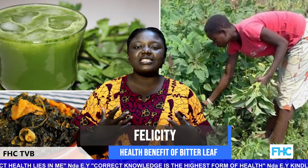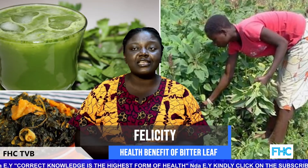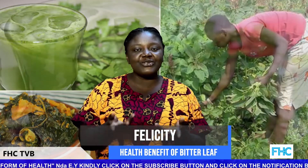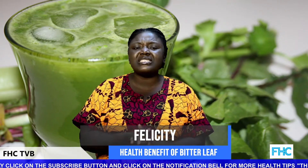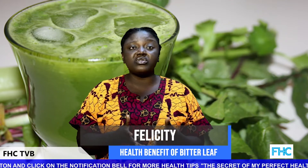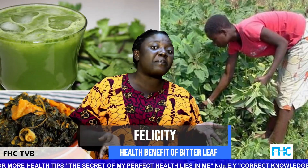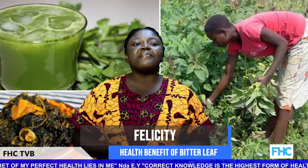Bitter leaf juice on its own is quite bitter, and this taste might be a turn-off for a lot of people. To reduce the bitterness, simply blend it with spinach or ugu — commonly known as pumpkin leaf. If you still find it extremely bitter, add some sweet fruit juice such as pineapple, apple, or orange. Dry bitter leaf is also potent but must be properly cleaned before use.